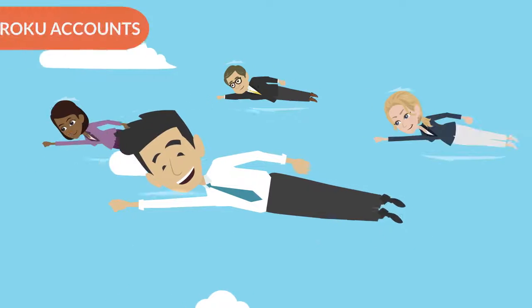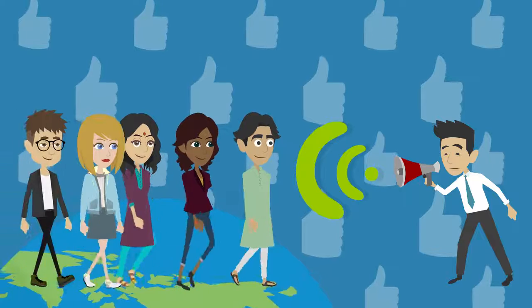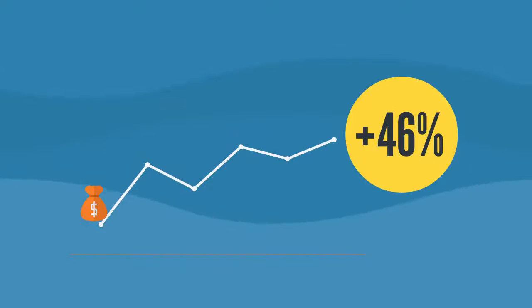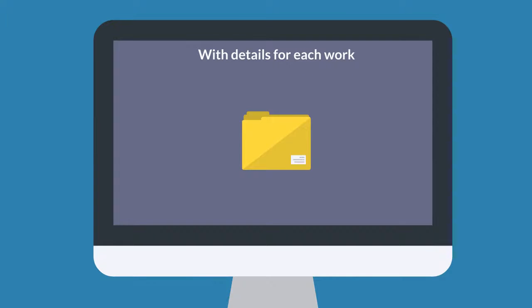With over 29 million active Roku accounts, there is already a huge base of potential buyers growing at a rate of 46% per year. All you do is upload your images, add details about each work, and we do the rest.